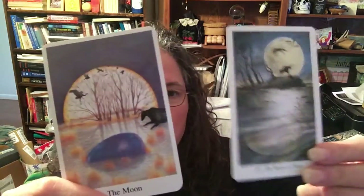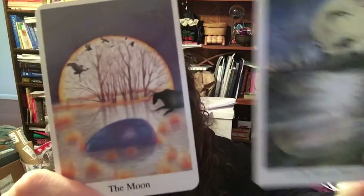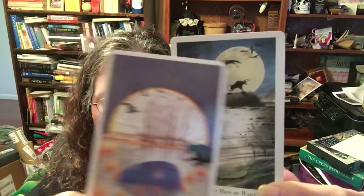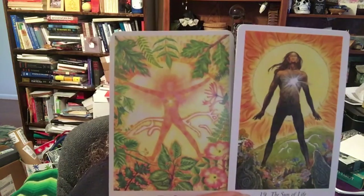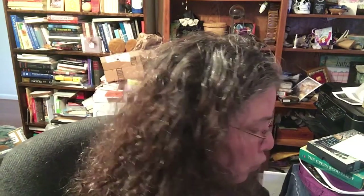The Moon — and in the Wildwood this is called Moon on Water, though I'm not sure why it has a different name. Very similar: see the cow, the birds, the trees — lots of similarity going on there. The Sun is renamed in the Wildwood as the Sun of Life. Then Judgment, which in the Wildwood is called the Great Bear. And the final one is the World Tree, very similar in both.